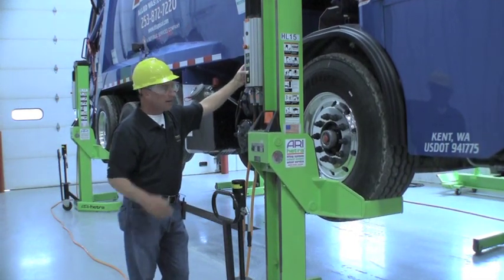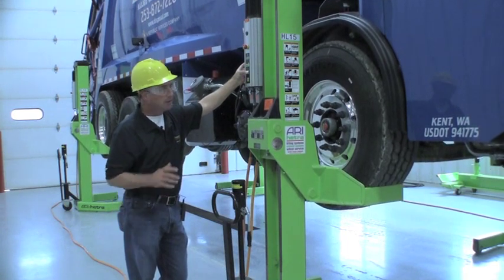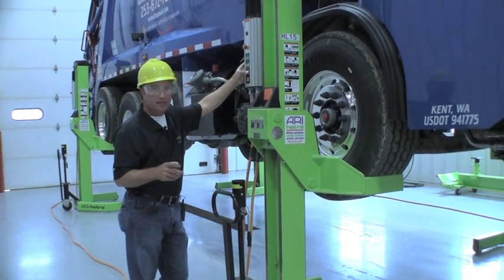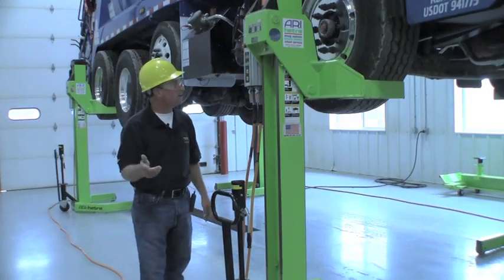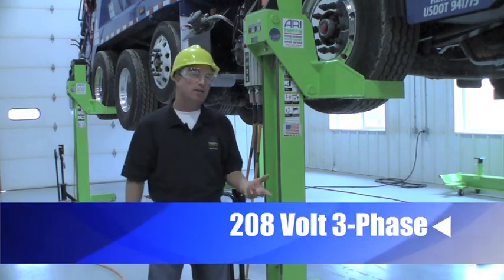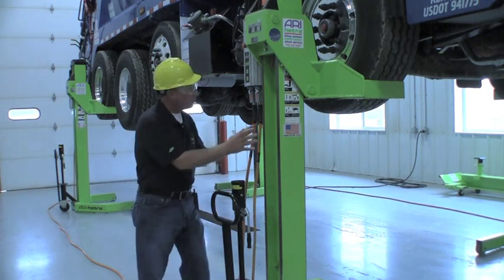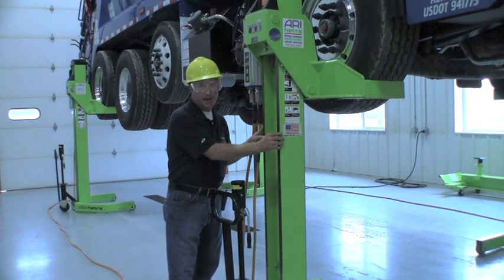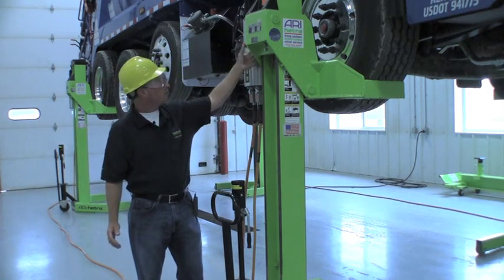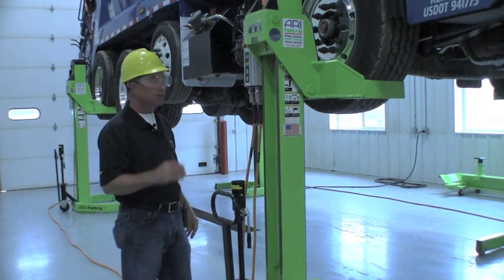I've got my good friend Jim Peterson on hand. He's spotting us on the other side, but this is an operation that can be done by one person in a bay effectively and safely. This lift runs on 208 three-phase power. It can also be available in a 440 configuration with minimal conversion. Each one of these posts weighs approximately a thousand pounds. The construction is made of an I-beam, and then we wrap the carriage around it running on roller bearings to ensure smooth operation.